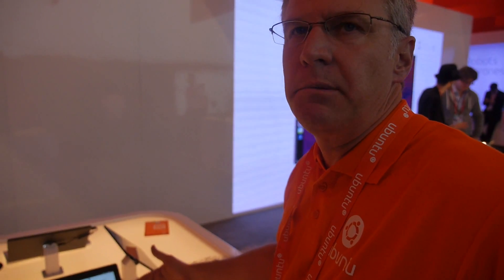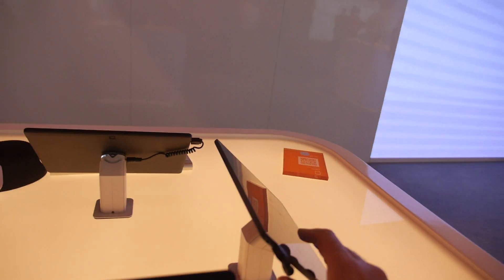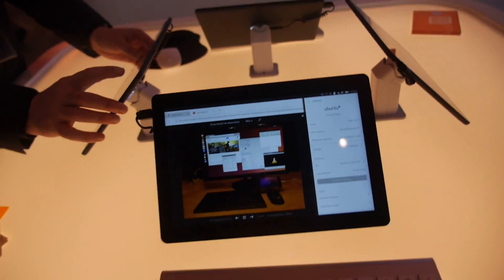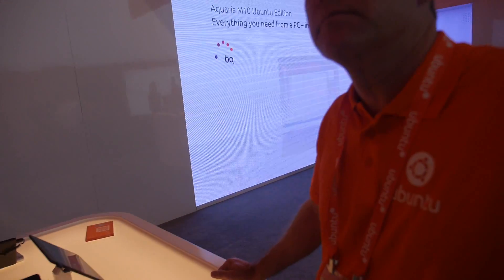We're enabling developers through our SDK to take advantage of this — they have the tools and ability to operate within either framework. What's the CPU in this BQ tablet? This BQ tablet is a MediaTek chip. So you have MediaTek, Qualcomm support — you want to work with everybody, right? Right, yeah.